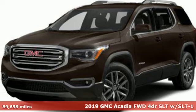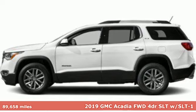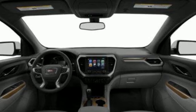It's a 2019 GMC Acadia. With style, safety, and space, it's ready to accommodate all your needs. You'll look forward to every drive with features like these.